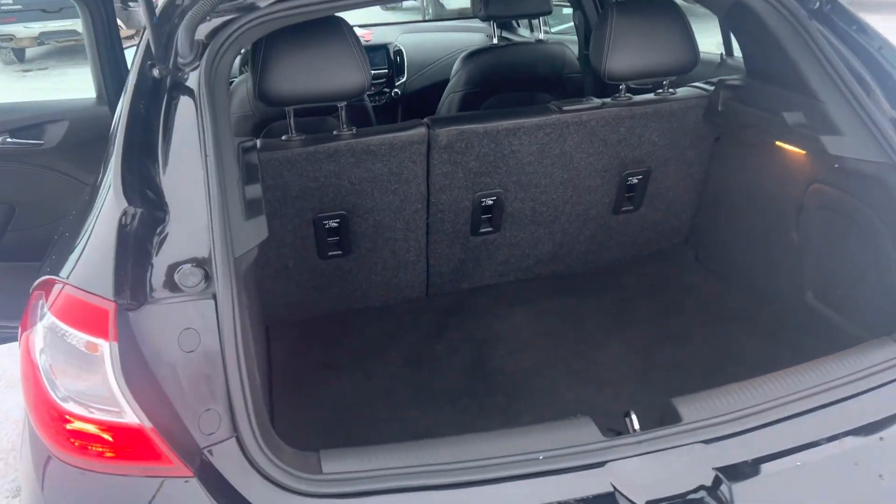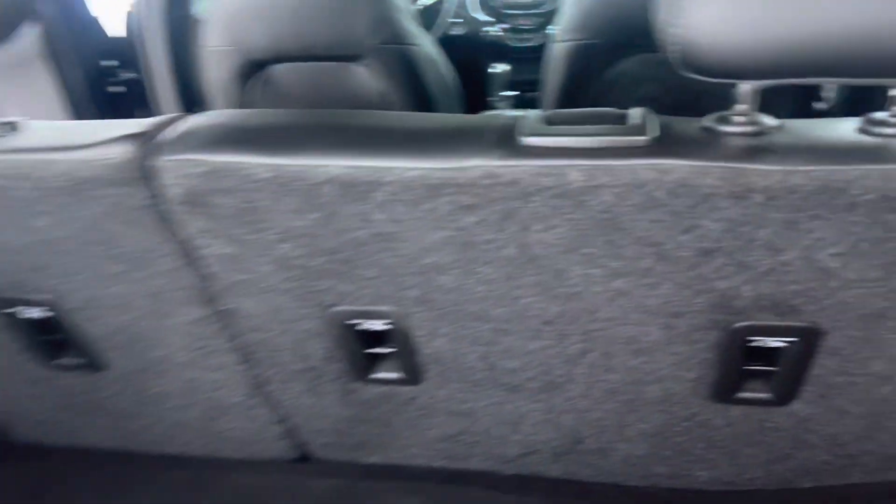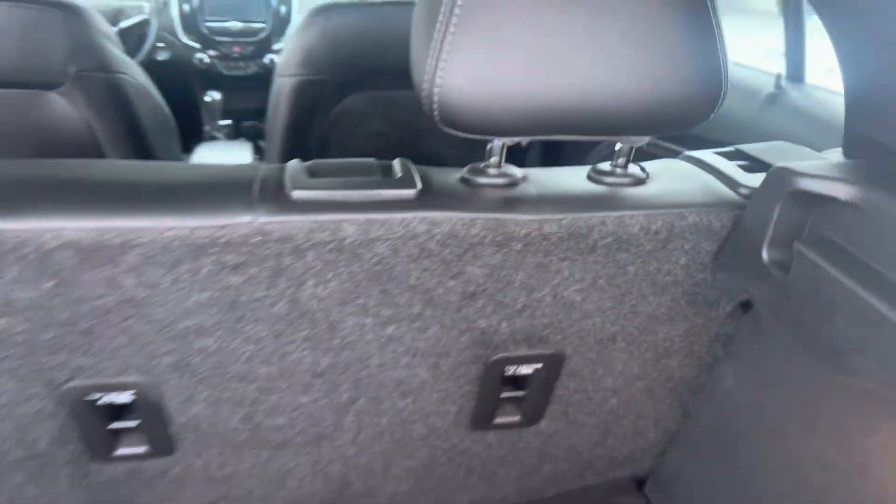The interior of our Chevrolet Cruze — let's start in the rear hatch area. Lots of room for storage, and the rear seats fold down nice and flat as well.